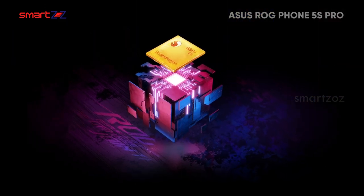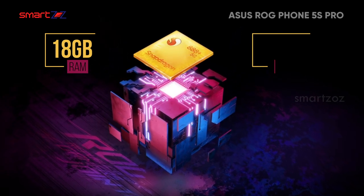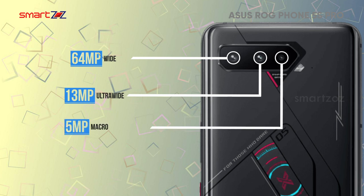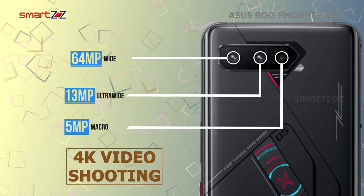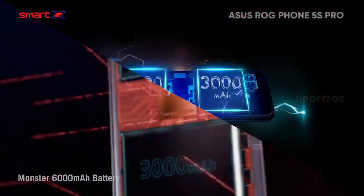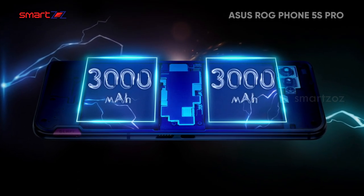The Snapdragon 888 Plus 5G chipset is paired with a whopping 18GB RAM and 512GB storage. The main cam is a 64MP wide sensor combined with a 13MP ultrawide and 5MP macro lens, with support for 4K video shooting. It sports a 24MP front cam that does a decent job. A massive 6,000 mAh battery ensures long-lasting use and heavy gaming performance. Overall, it's the best value for money if you are a pro gamer.